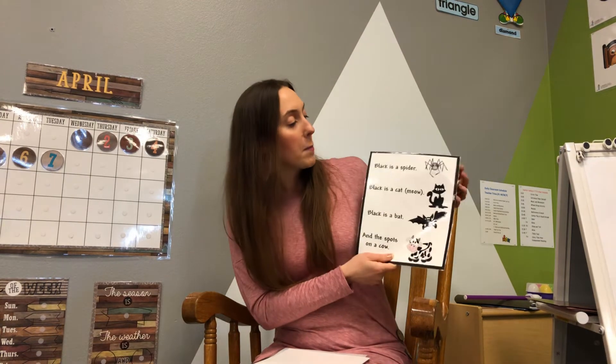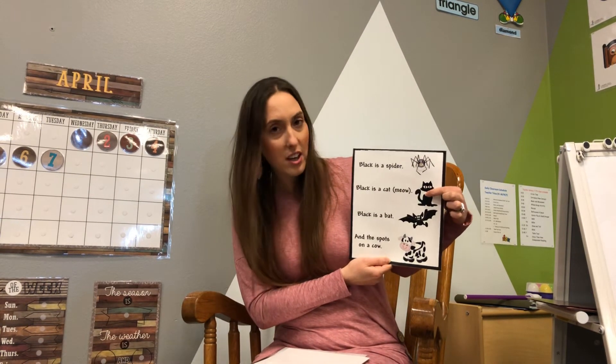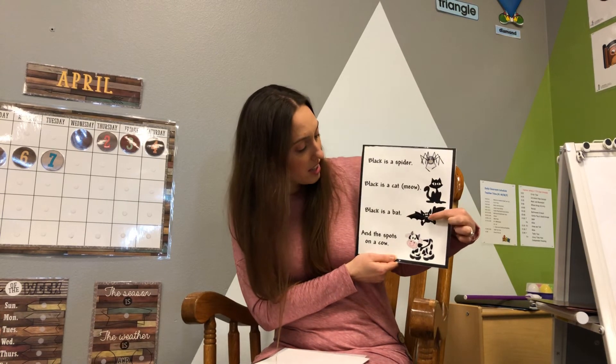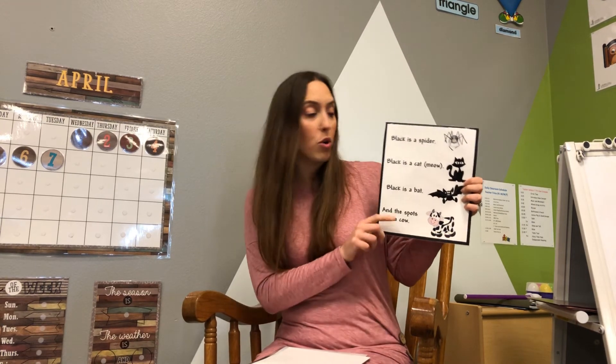What's this color? Black. Black is a spider. Black is a cat — meow. Black is a bat and the spots on a cow. If you go for a drive, I bet you can find a field. Oh, look at this!